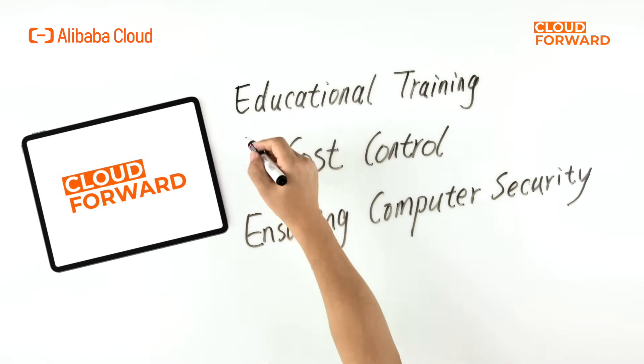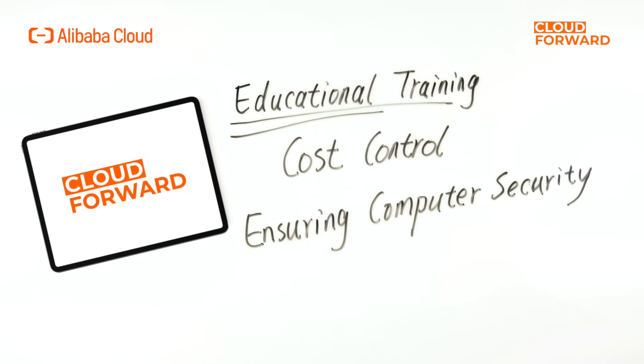In the context of educational training scenarios, institutions or platforms share common needs for cost control, ensuring computer security, and simplified operation and maintenance. With Wyn Workspace, pre-class and in-class work can all be done in the same cloud computer, making it a lot easier for teachers or trainers by avoiding copying data back and forth or installing software repeatedly. In a nutshell, Wyn Workspace can provide a safe, efficient, engaging, and uninterrupted learning environment.